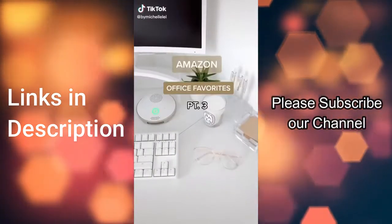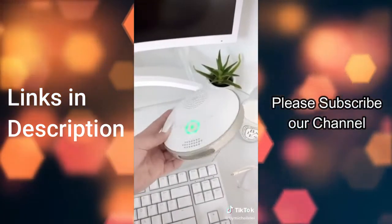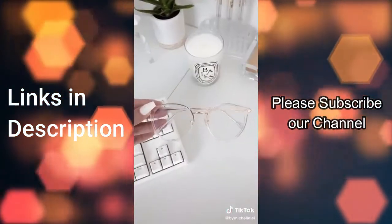Amazon office favorites part 3. I love this Bluetooth conference speaker — this particular one is a little pricey so I linked a budget-friendly option on my Amazon storefront. It's perfect for Zoom meetings and I love that there's an external mute button. These cute blue light blocker glasses have nose pads, which is a plus so they don't slide down my face.